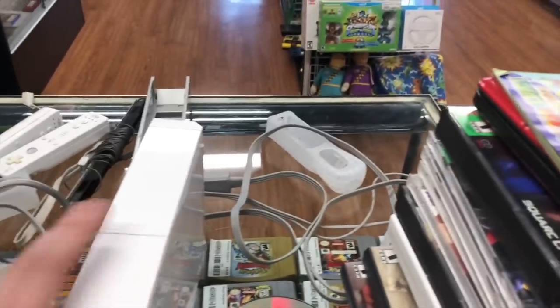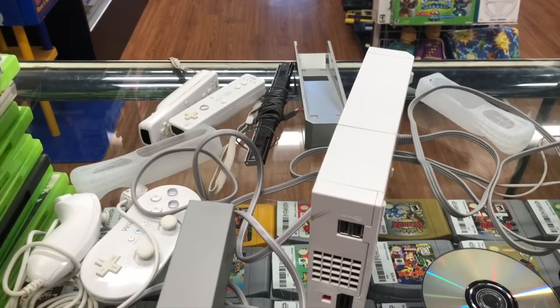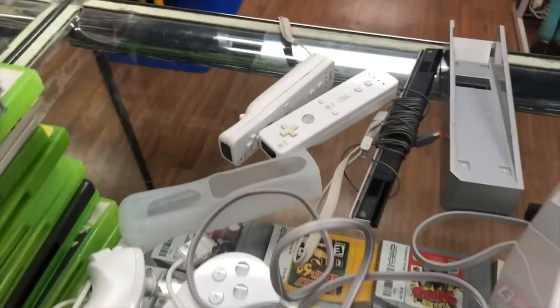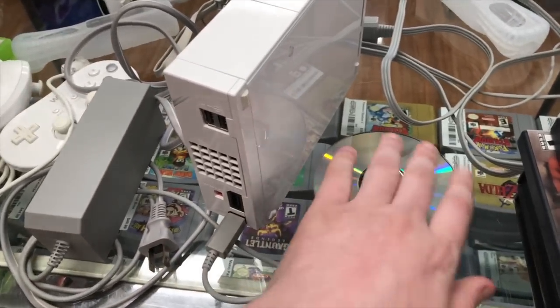We also got a white Wii system. We've only recently started taking these in again - when we opened we had 40 or 50 of them and never took one in, but now we're down to about 10. Got a couple Wii remotes, a classic controller, some sleeves, and there was a Donkey Kong Country Returns inside.